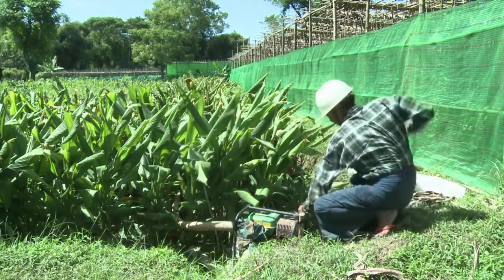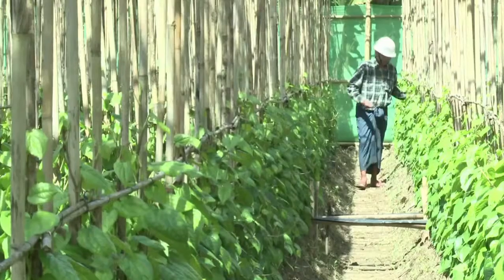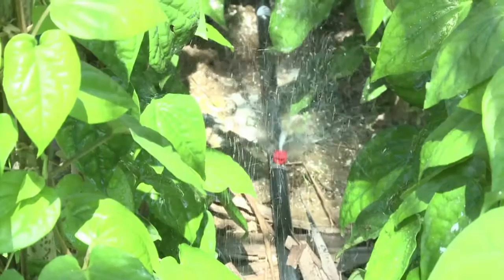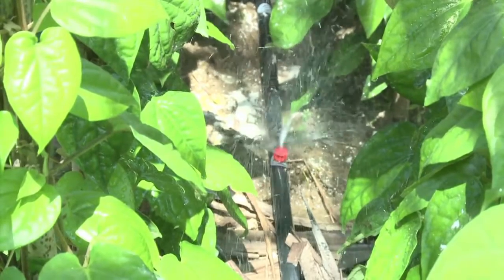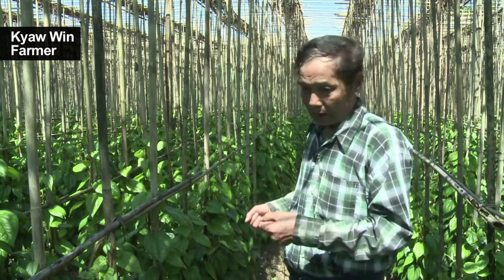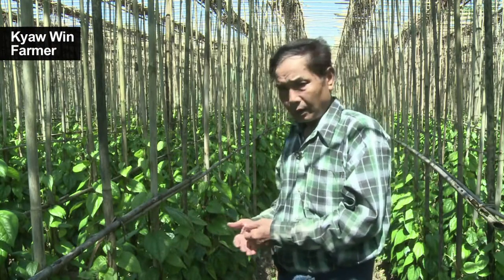In the fields, farmers are already seeing the benefits. Beetleleaf farmer Cho Win says his new sprinkler system has halved the time he and his son spend watering their plants. And that's not all — they also reduced their costs by more than half.